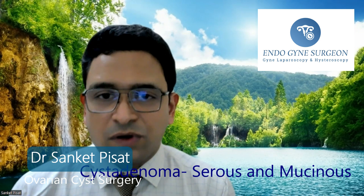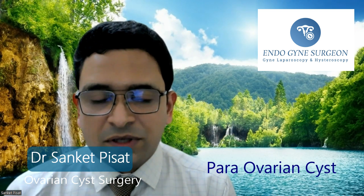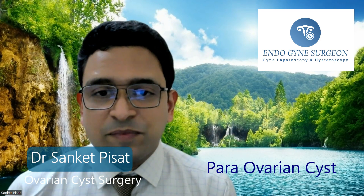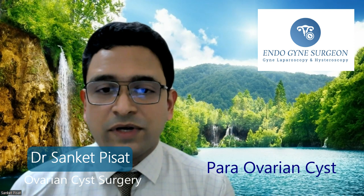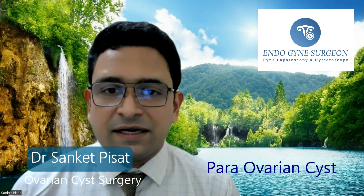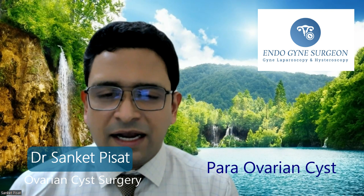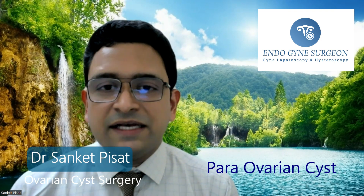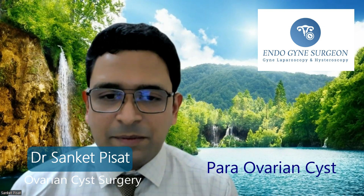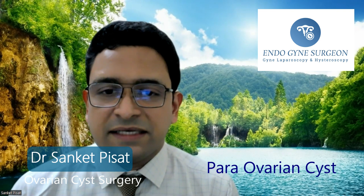The second-to-last type is the para-ovarian cyst — also an inborn cyst present since birth that increases slowly with age. It is characteristic in that it is not located within the ovary but outside or beside it. This cyst does not respond to any medicines and must be surgically removed. As with all previous cysts, the cut-off is 4 to 5 centimetres, after which the risk of torsion and damage to the adjacent ovary means it must be excised.